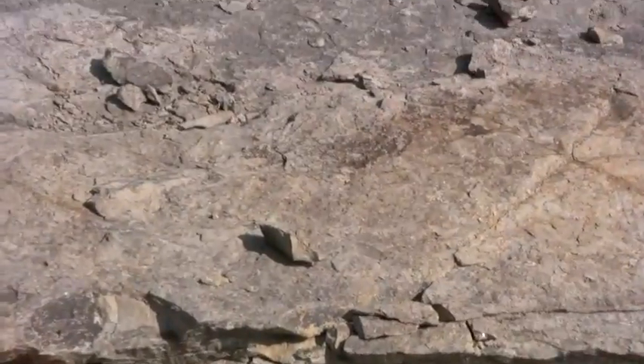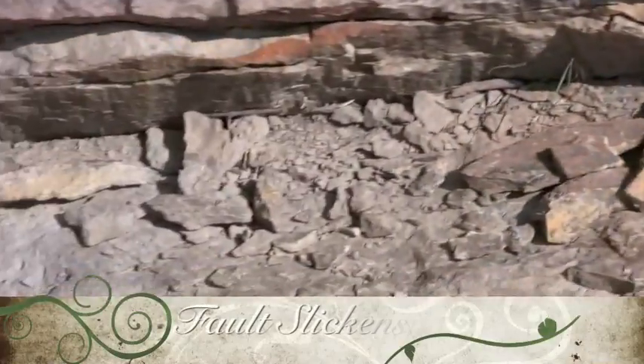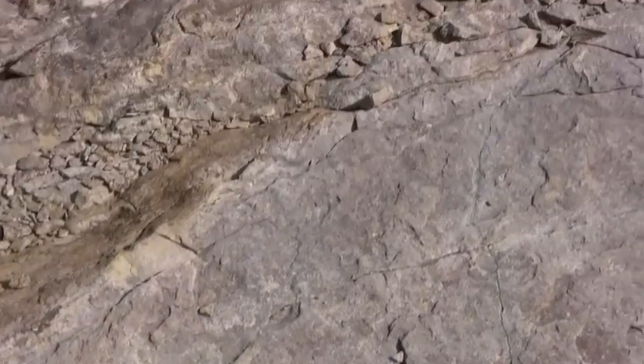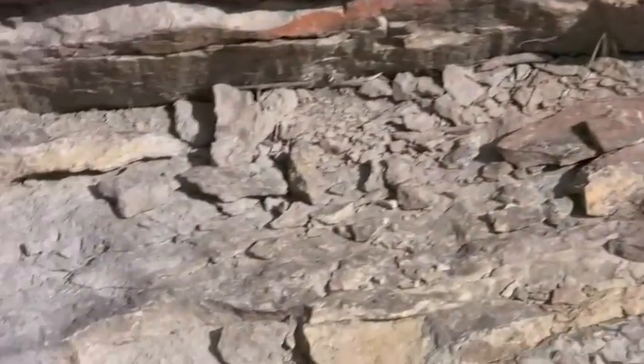Here are grooves in the limestone where we can tell tectonic activity took place in the past. The rock has been polished and scratched by a rock on one side of a fault sliding up against the other.